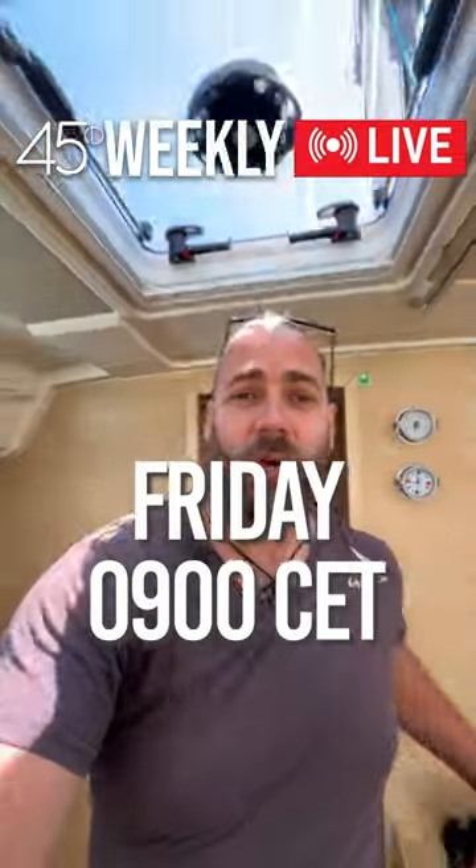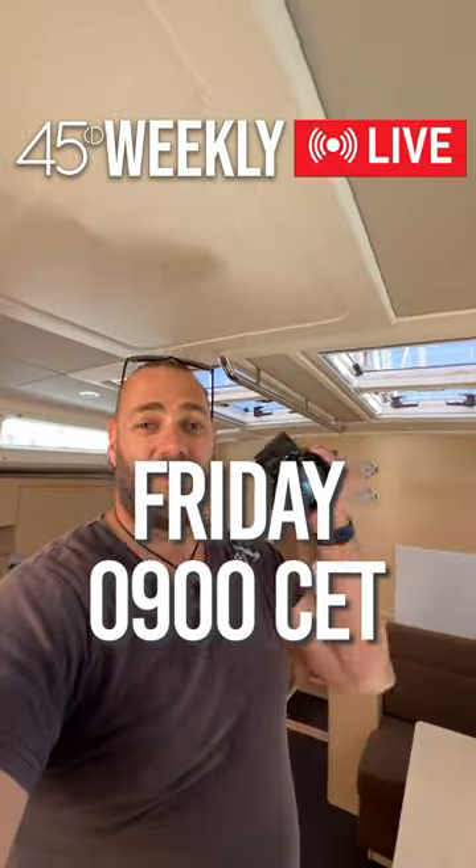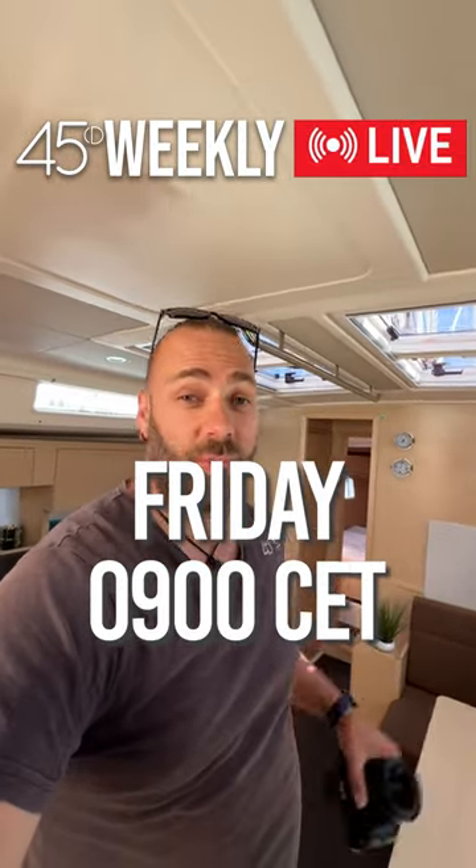Join us Friday for our live stream 45D weekly. I'm doing the photo shoot on the boat today and I'm really looking forward to reviewing this yacht and having you all on board with me on Friday morning to enjoy coffee and ask any questions you have about the boat. There are definitely weeks available for this one during charter season, which is rare for boats at this stage of the booking process, so look forward to seeing you on Friday.